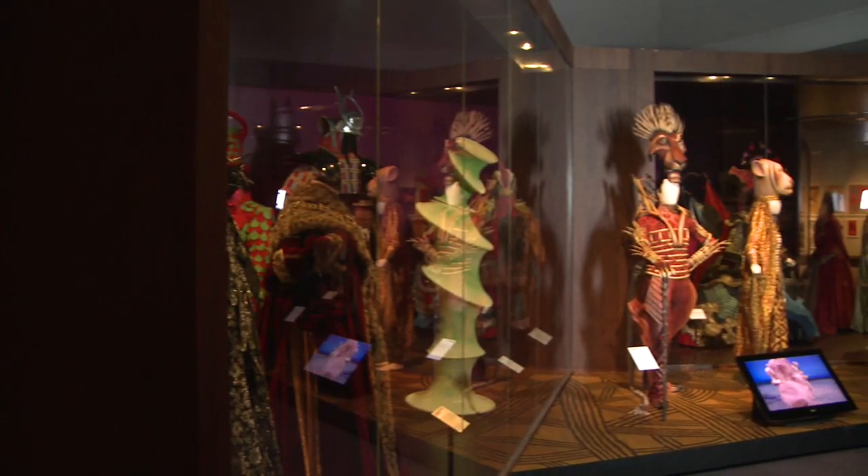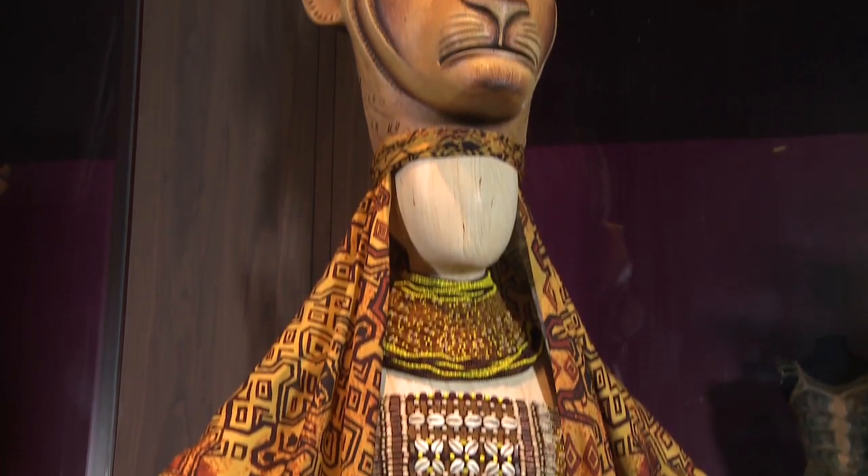And one of the best ways, obviously, to do that is costume. What I love, as a designer and as a director, is to see the detail that you can't possibly see past the tenth row. They're so recognised. Over 15 million people have seen The Lion King, but a fraction of that have seen The Lion King close up.